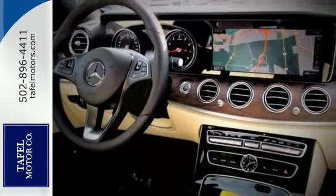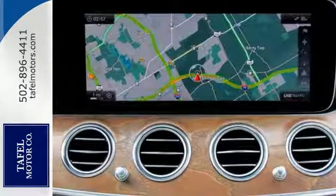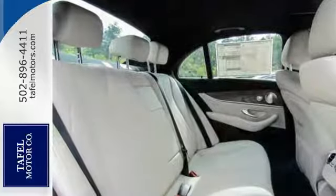It offers navigation, climate control, heated seats with driver memory settings, and a turbocharged engine. See all the features when you come in for your test drive.